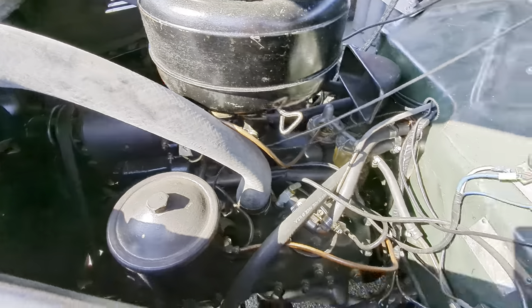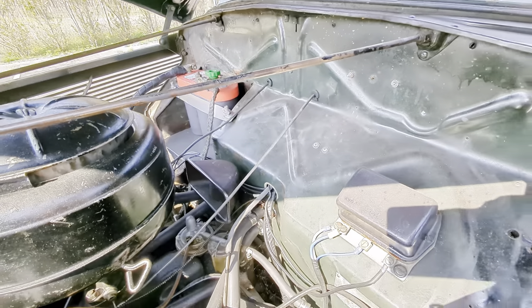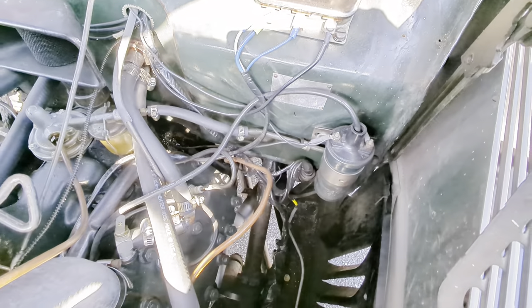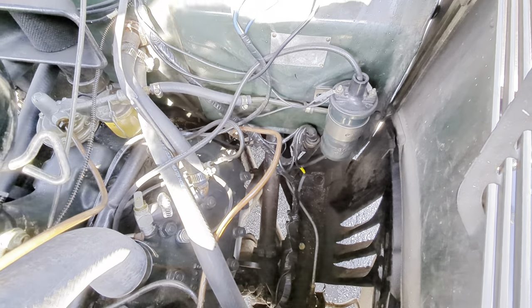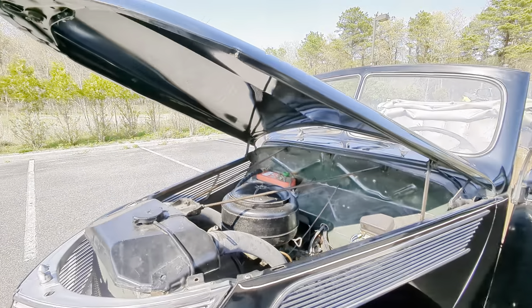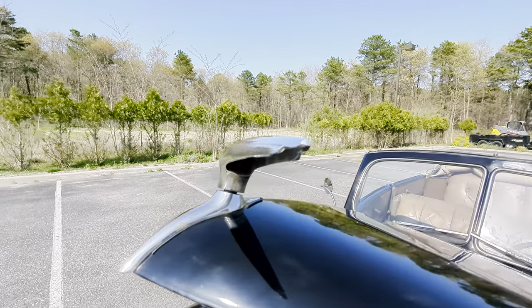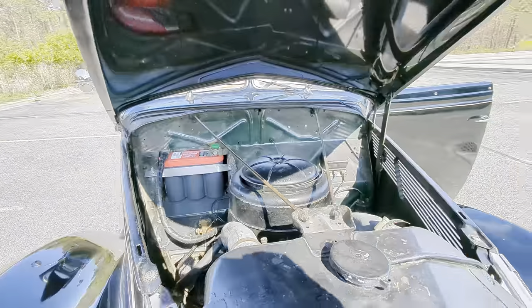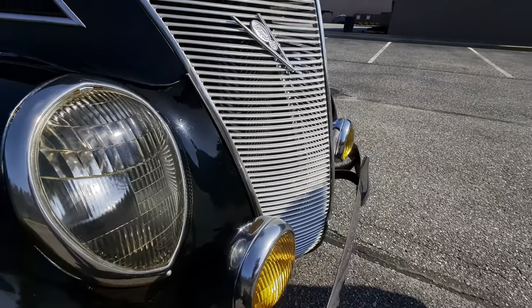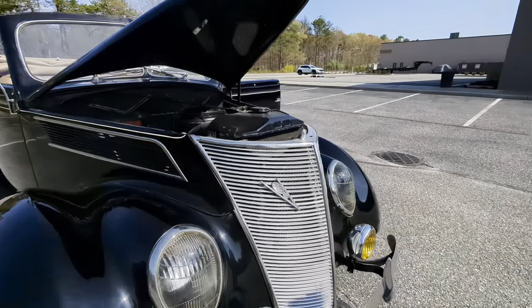This is when cars were cars, and when they were distinctive from one another. Now they're all plastic and rounded — you can't tell a Camry from a Mercedes. They all have that aerodynamic shape. Boring. But this is amazing. Even the hood opens — look at that, how genius. Teardrop headlights — those are big on hot rods.